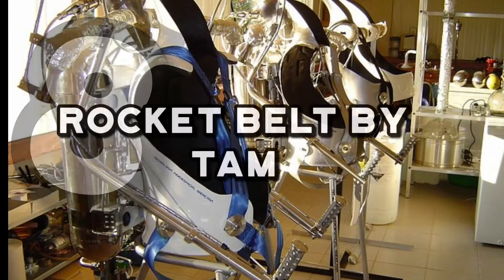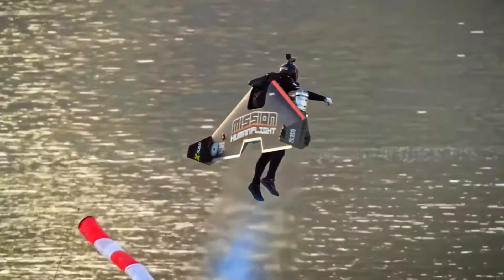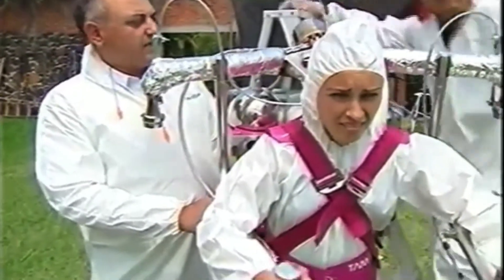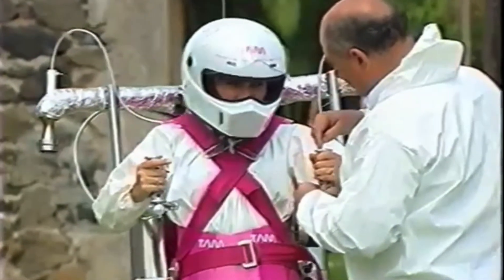Number 8: The Rocket Belt by TAM. If it's flying that you're most excited about, the Mexican startup Tecnología Aerospatial Mexicana, or TAM, is the only company in the world that makes custom rocket belts. They use aerospace materials for making their belts, and it truly allows you to fly in the air like Superman. But this tech doesn't come cheap — their custom-built TAM rocket belts go for $250,000 each, including flight and maintenance training. On a full tank of hydrogen peroxide, the belt weighs 125 to 140 pounds, depending on the weight of the wearer.